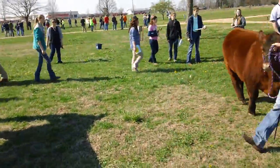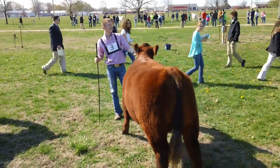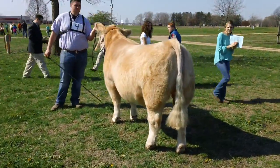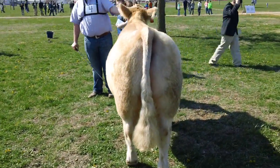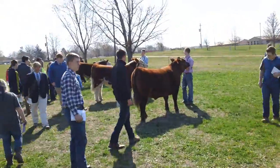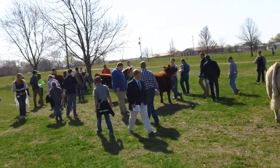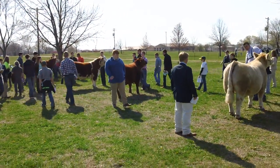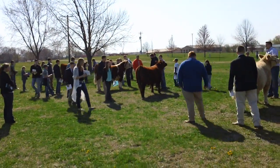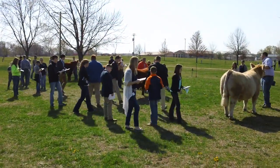First half the contestants step back; second half may approach for close inspection. The contestants step back. This was a very good one to start.